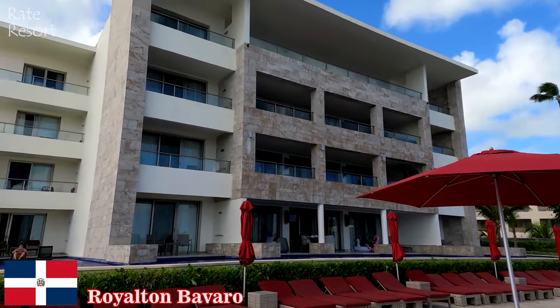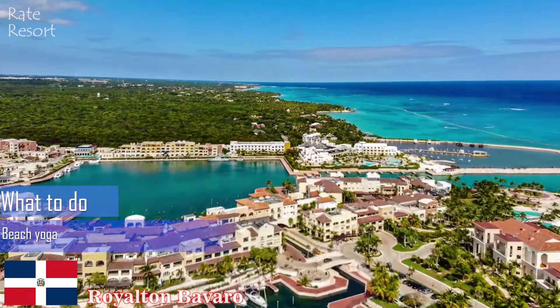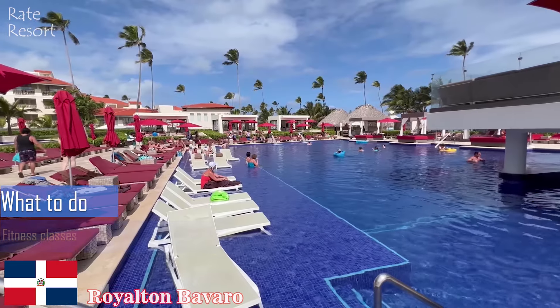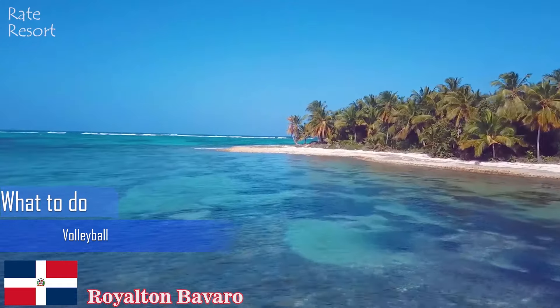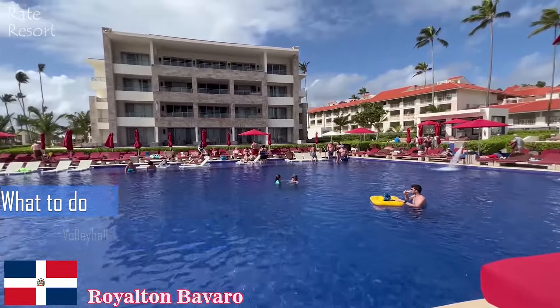For rest and relaxation, head to the Royal Spa and treat yourself to a pampering treatment or a soak in the hydrotherapy circuit. The on-site Genesis Casino offers a variety of slot machines and table games with a range of denominations, and the exquisite lobby bar next to it serves artfully prepared cocktails. Guests can approach the casino hosts for weekly prizes and giveaways.